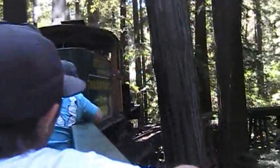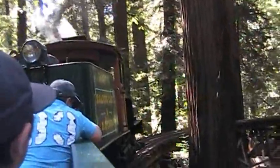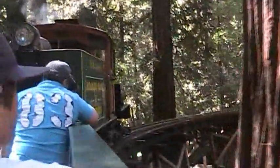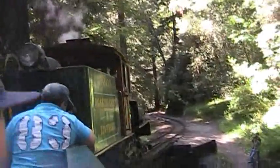Taking the train down to the boardwalk, it drops you right in front of the carousel. You can spend all day at the boardwalk and take an afternoon train back up. And you'll be traveling on the same railroad that people have been doing that on for over a hundred years.